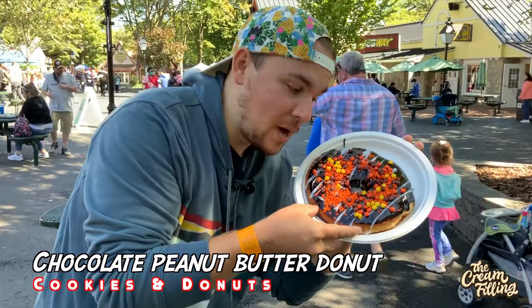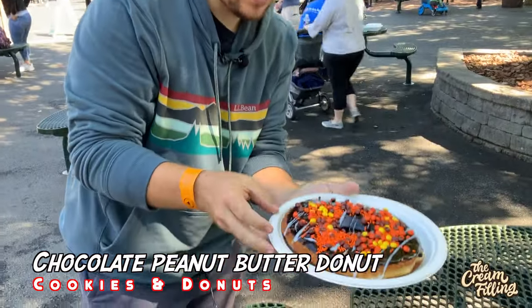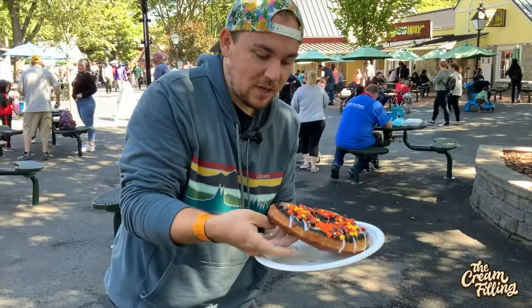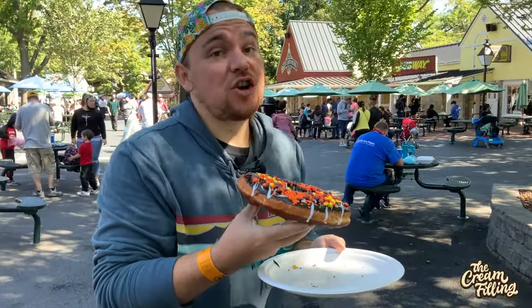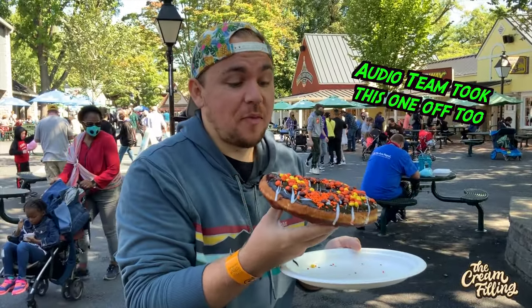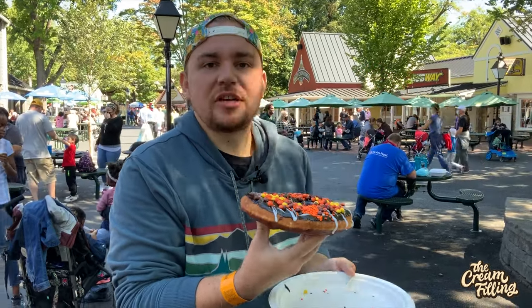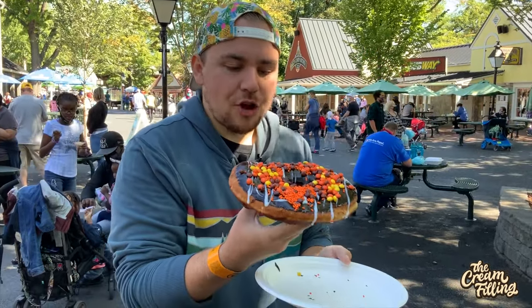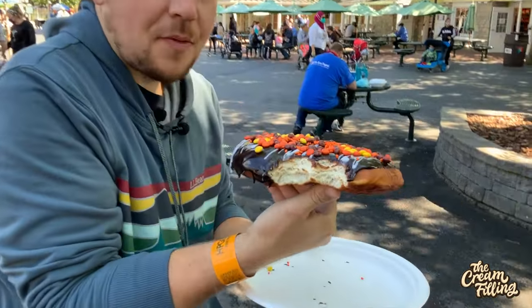First up, taking down this monster chocolate peanut butter donut covered with Reese's Pieces. I don't even know where to begin so I'm just going to dive on in. There is a lot of chocolate on top of that. It would be better if it was a little warmer for sure. I like the little Reese's Pieces, but I don't want more peanut butter on it. It's mainly just a very thick chocolate glaze on top of a massive donut.